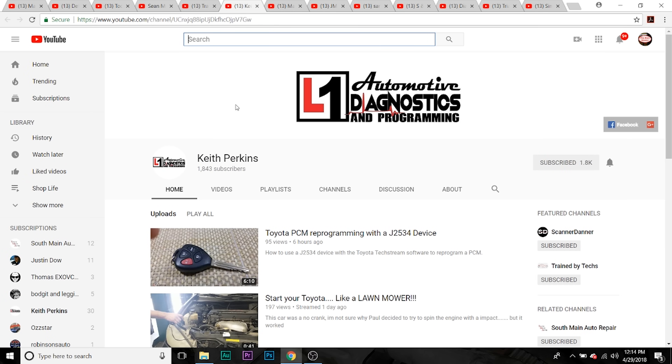Next one we're going to talk about is Keith Perkins. He is L1 Automotive Diagnostics and Programming. His channel name is Keith Perkins — wicked smart tech — does a lot of mobile diagnostics along with doing some stuff in the shop. Really smart guy, he does live streams. Definitely check out Keith. For some reason a lot of smart techs are named Keith, but don't ask me why.